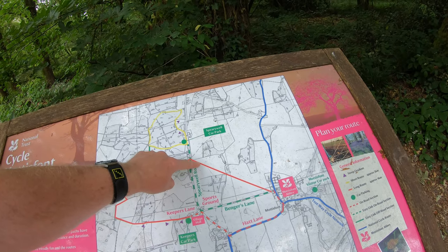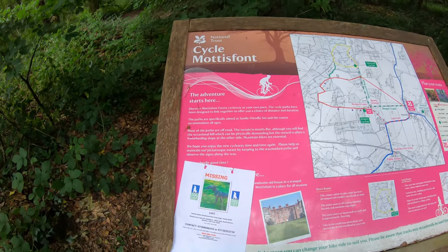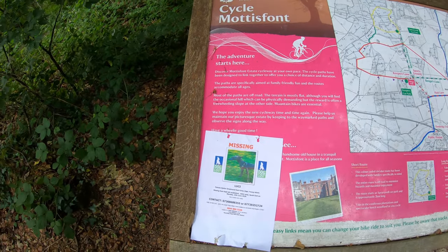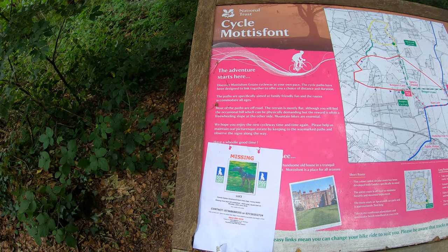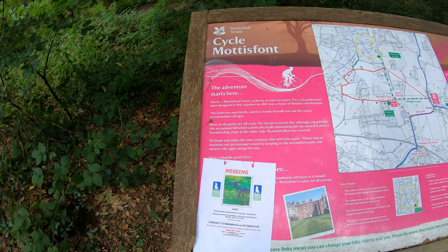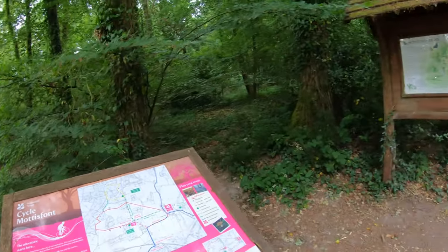We're going to keep our eyes peeled — look, there's a little note here: somebody lost their Italian greyhound a couple of days ago in the area, so we'll keep our eyes peeled.